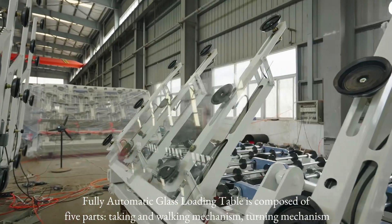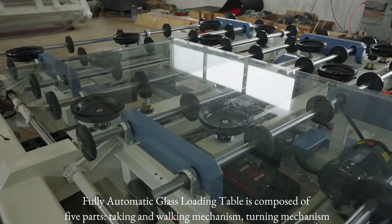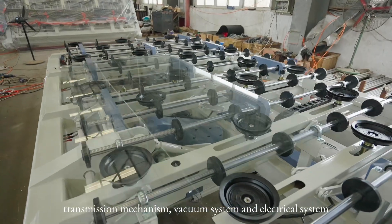The fully automatic glass loading table is composed of five parts: taping and walking mechanism, turning mechanism, transmission mechanism, vacuum system, and electrical system.